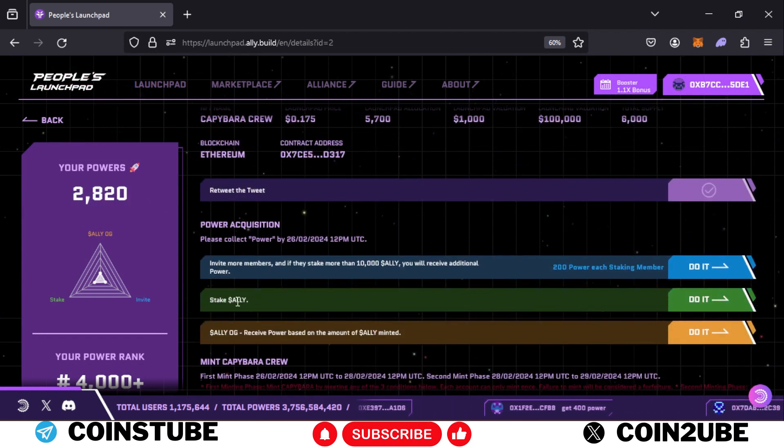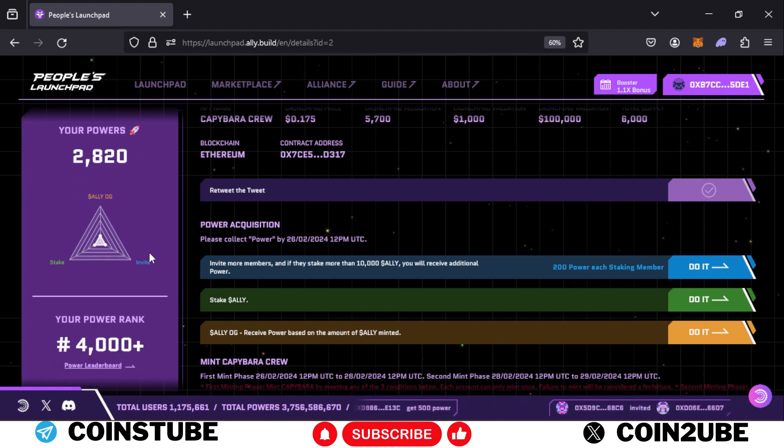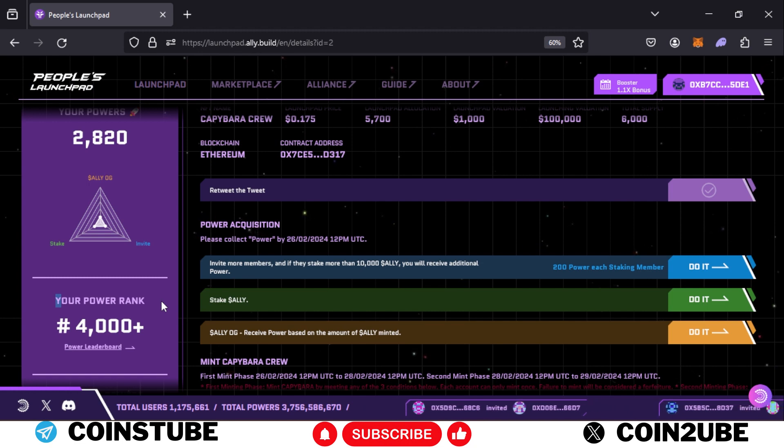You will see your power displayed here. This is because I staked my ALLY in the previous campaign — you can check my previous video where I staked around 260,000 ALLY tokens, which is how I received this power. You need to be in the top 4,000, and as you can see, my account currently has a 4,000+ rank.